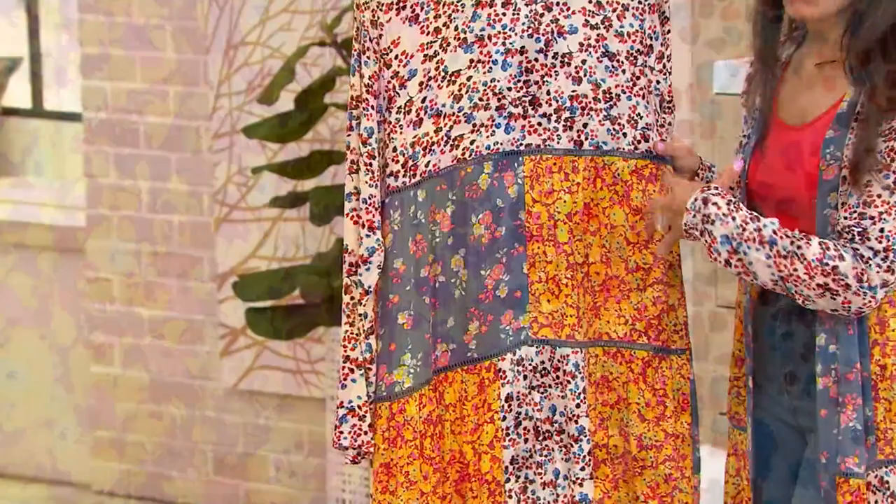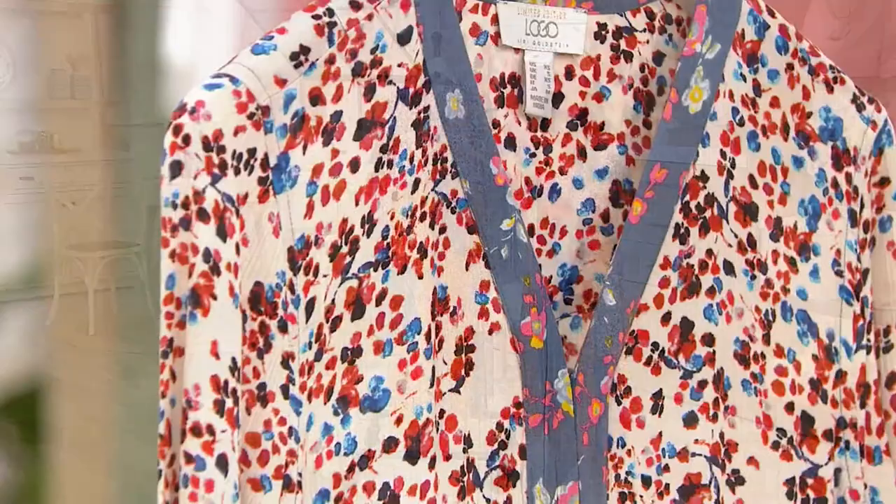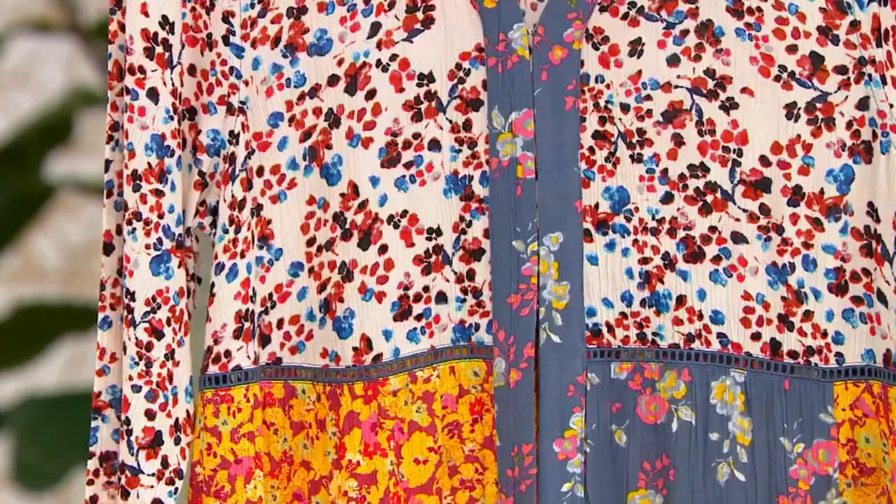But this is a timeless piece. Boho chic, patterns, floral — those are things that never go out of style. You don't have to worry about investing in this. It's $85 at a clearance price. You don't have to tell people you spent $85 on it — they don't need to know. They're going to think you spent hundreds of dollars.